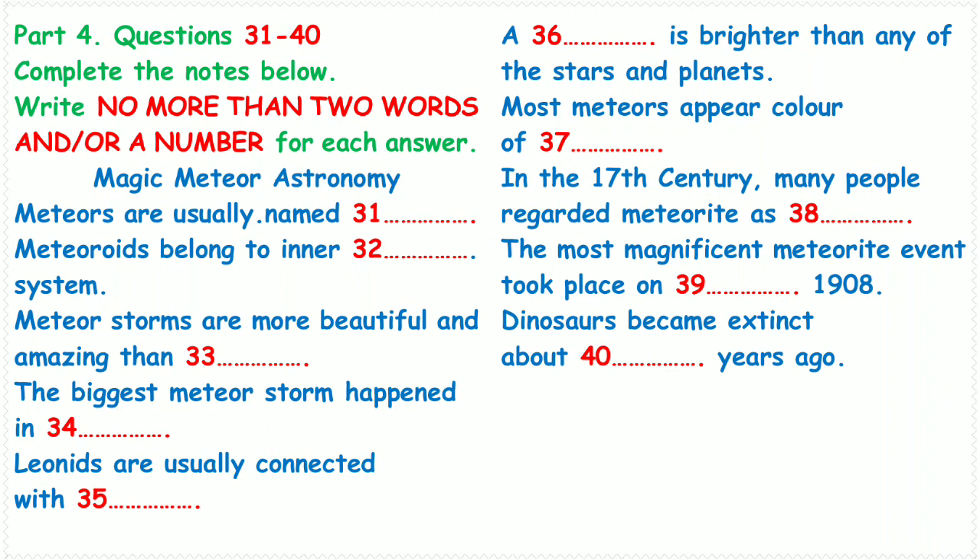Most meteors are seen 80 to 120 kilometers above the ground. Sometimes someone will claim to see a fireball land on a hilltop, but in fact a real fireball first appears at a height of about 125 kilometers and loses its brightness while still at least 20 kilometers above the ground.